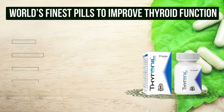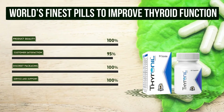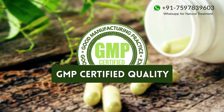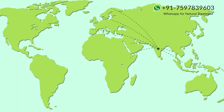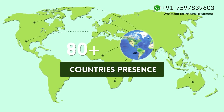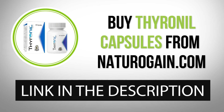World's finest pills to improve thyroid function. 100% herbal ingredients, 100,000 plus happy customers, GMP certified quality, present in 80 plus countries. Buy Thyroineal capsules from naturogain.com — the product link is given in the video description.